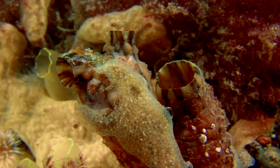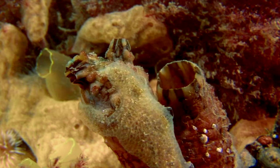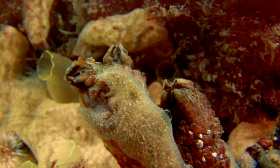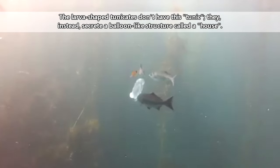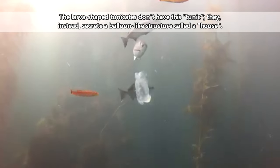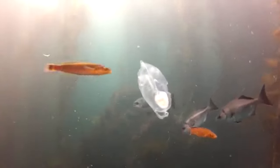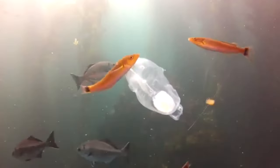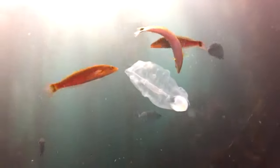Tunicates live in marine seas throughout the world, from polar regions to the tropics, from shallow waters to the depths. They get their common name from the leathery tunic protecting their barrel-shaped bodies. This tunic somewhat functions like an external skeleton by supporting and protecting the tunicates' body, but what's fascinating about it is that it's partially composed of cellulose, which is typically not found in animals, but is quite abundant in plants.